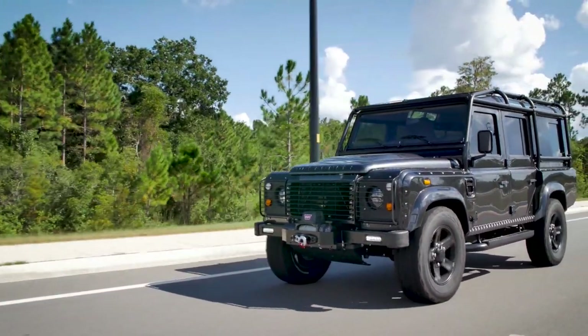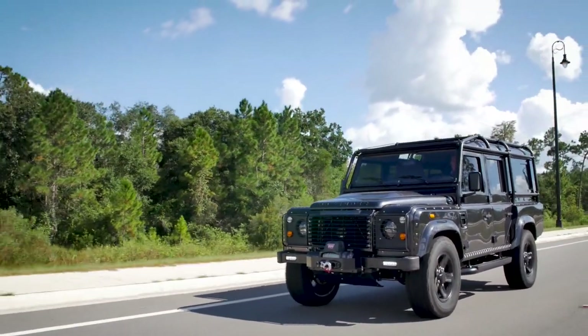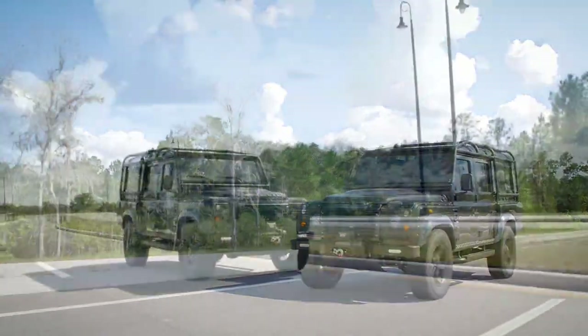Paired with the 565 horsepower LS3, the performance definitely matches the aggressive look this truck has.